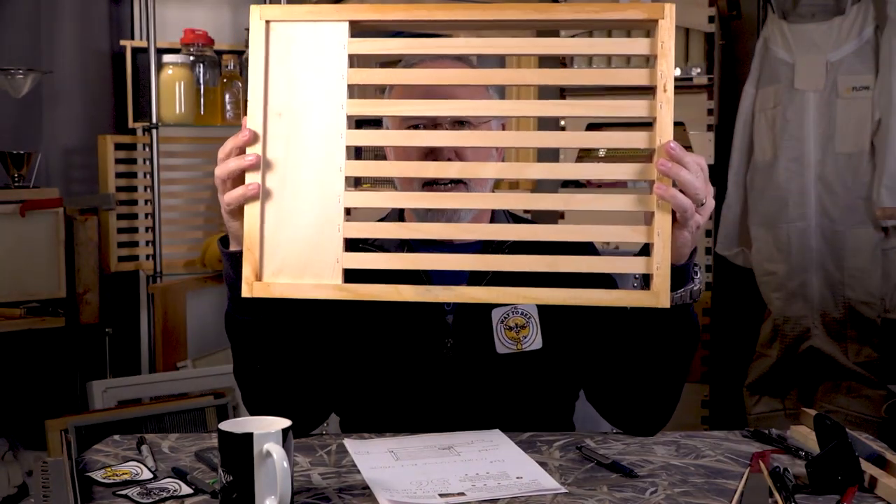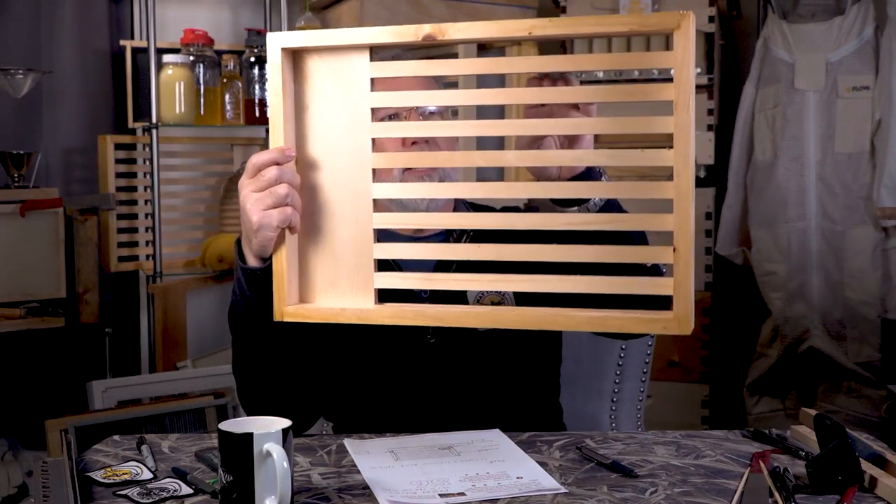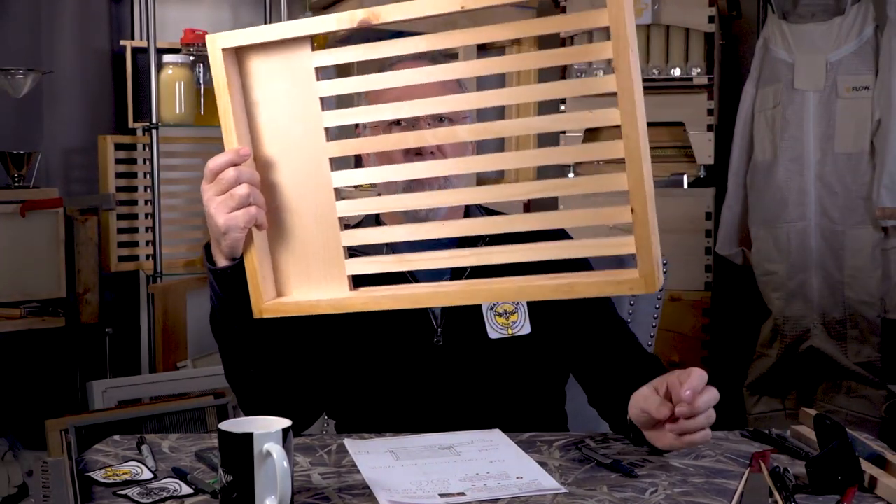The next question is: is there a slatted rack update? For those who've been watching a while — this show focuses on small-scale beekeeping. Last year I put a bunch of slatted racks under my hives. What's a slatted rack? There are slats in line with every frame that hangs inside your brood box. This goes right on top of the landing board.